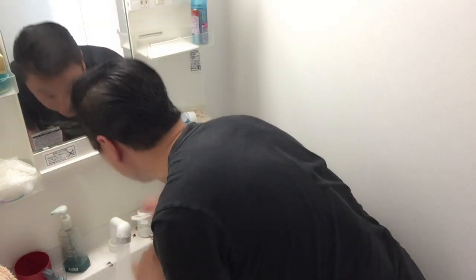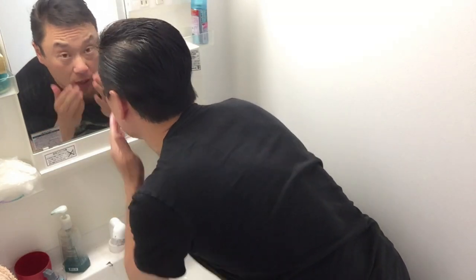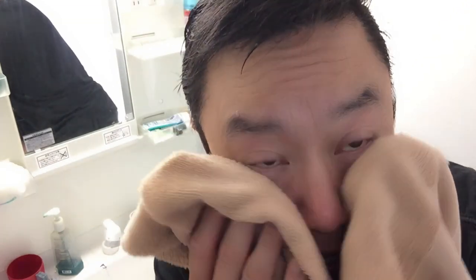Goodbye oily skin! Oh man, it really works well — it's beautiful. Oh man, my skin does look much better. Goodbye oil! Are you ready to take over the world?